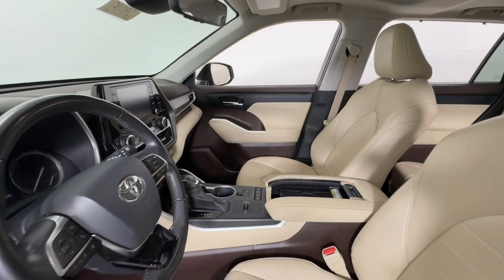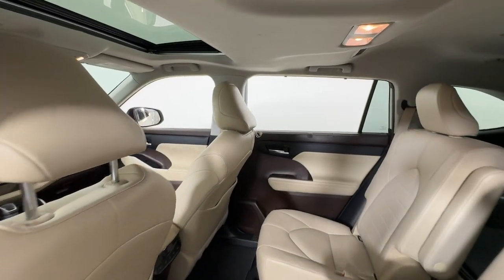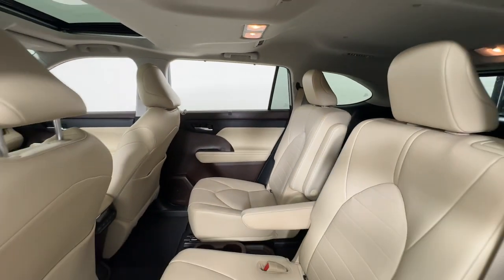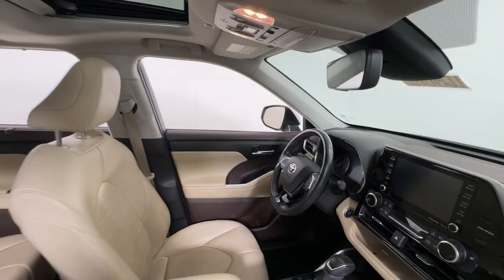With seating for up to eight, a spacious, quiet cabin, plenty of cargo space, and the latest safety and driver assistance technology, this reliable and efficient crossover will help you navigate every adventure with ease. The following are some of this vehicle's highlighted options.